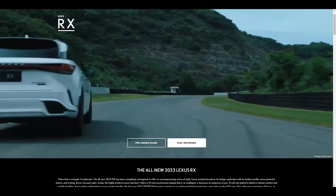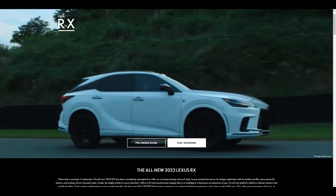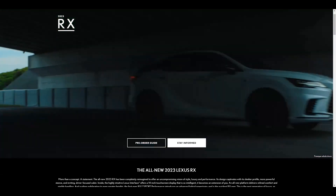In this video, I will look at the US pre-order guide and provide some insights on the Canadian packages for the RX350H and the RX500H.